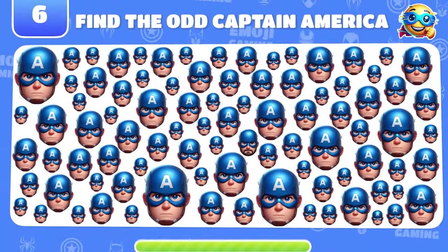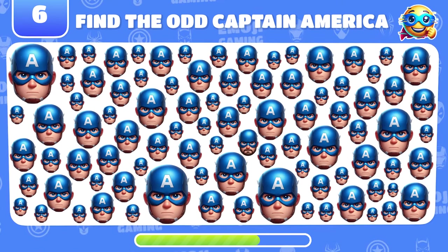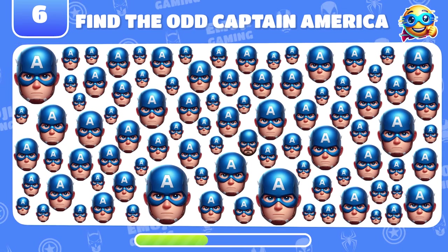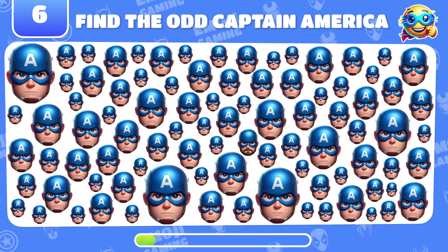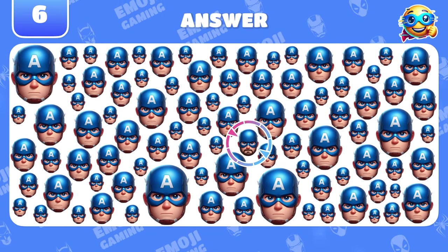This one's going to be tricky. Try to find the odd Captain America emoji. Hey! This Captain America has a beard!